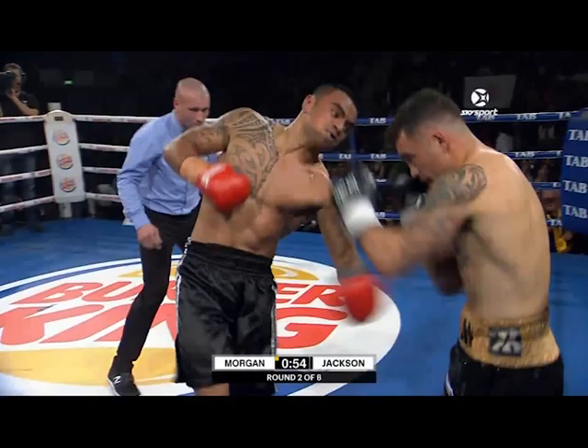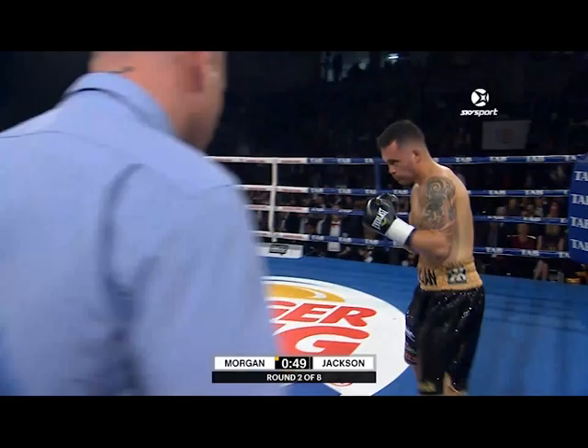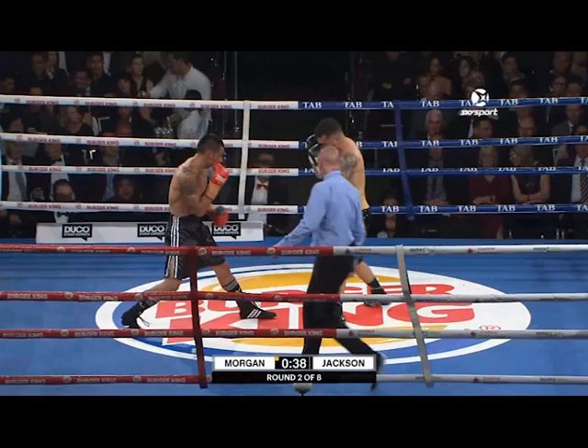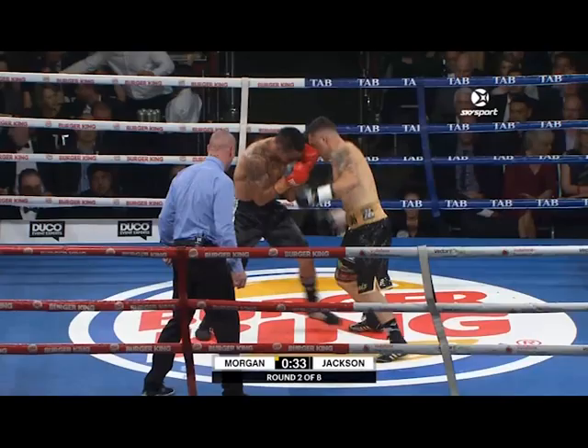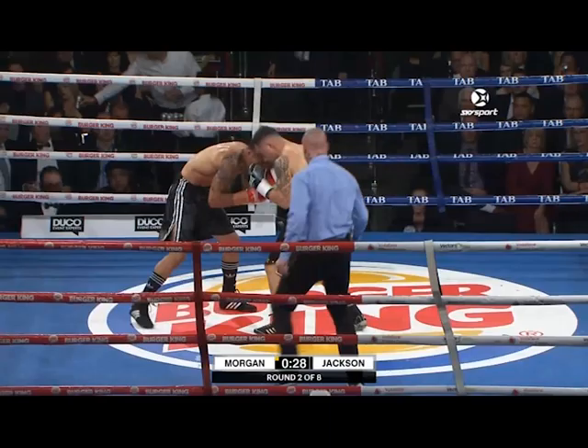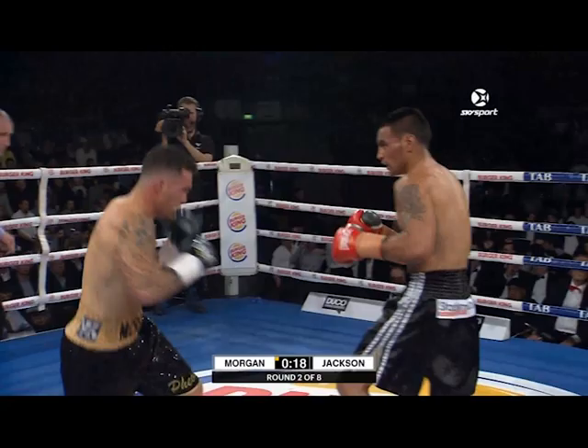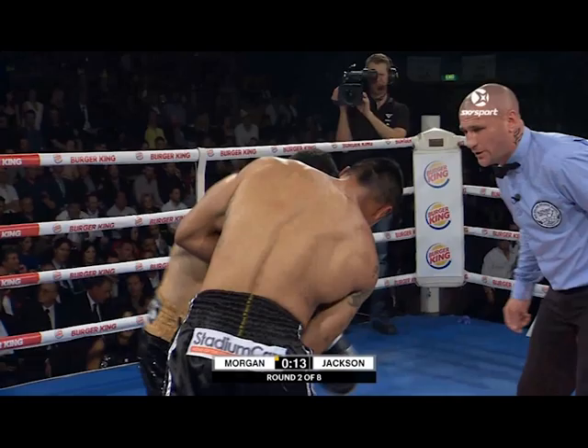Gunnar Jackson has been 12 rounds against big punchers before as a seasoned pro. Morgan is suffocating him on the inside, going to work with those two-fisted volleys to the body. Jackson on the outside when he moves slickly — that's when his superior skill set comes into play. On the inside, Morgan's got him. Nice little left hook and chopping right hand down the tubes. Gunnar's got a small abrasion by the left eye. Nice uppercut from Gunnar Jackson.